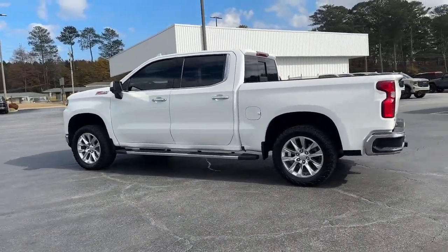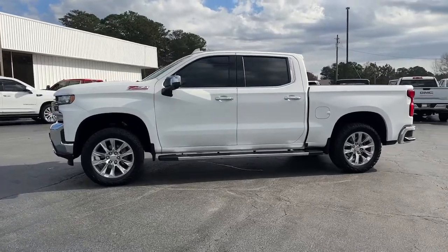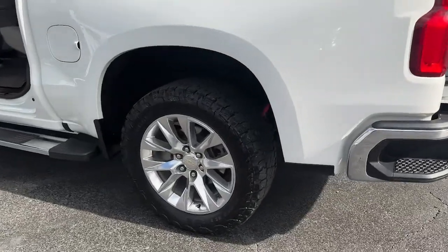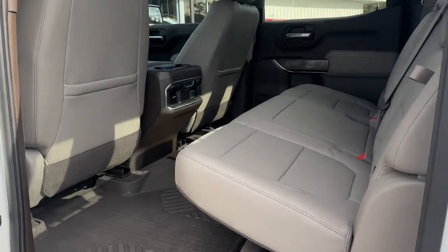These are just some of the great options this vehicle comes with: keyless entry, navigation system, heated driver's seat, satellite radio, backup camera, 4x4, heated rear seat, power passenger seat, heated mirrors, and a premium sound system.